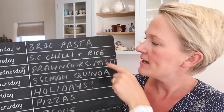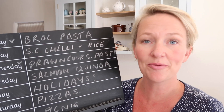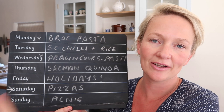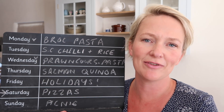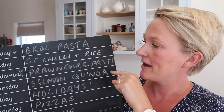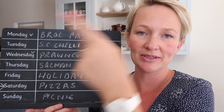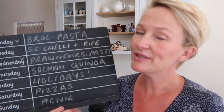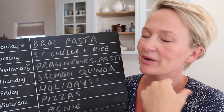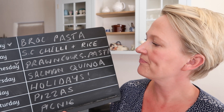Tuesday is slow cooker chili and rice. Arthur has started a little football club that starts at 5:15, so I need something ready for when we walk back through the door at 6:15. I've been getting really into dump-and-go slow cooker recipes — you can with certain recipes. I'm going to try chili in there with some brown rice, served with Greek yogurt, grated cheese, coriander, and all the usual good stuff.